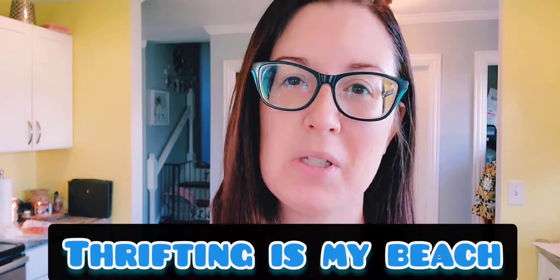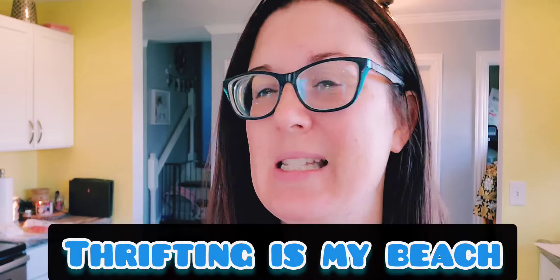Hi everyone, my name is Jess and I am a Thriftaholic. Today is Thursday and I wanted to do a What Sold Wednesday, but yesterday was Veterans Day, which the USPS was closed. So I'm doing my shipping out this morning and wanted to give you a little What Sold.